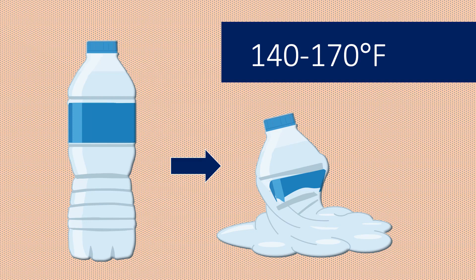The rub is many plastics don't begin to soften until they reach high temperatures — on the order of 140 to 170 degrees Fahrenheit. Our problem, therefore, is we have yet to discover a plastic-eating microorganism that produces heat-stable enzymes.